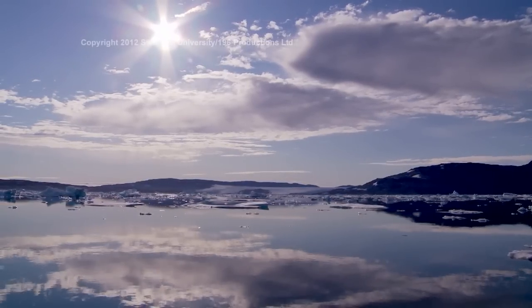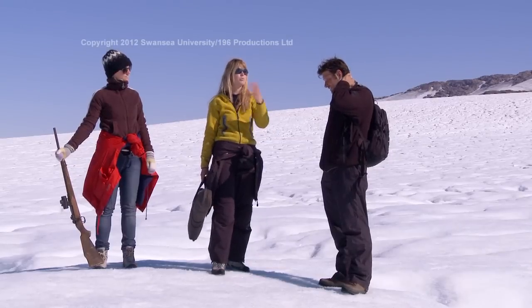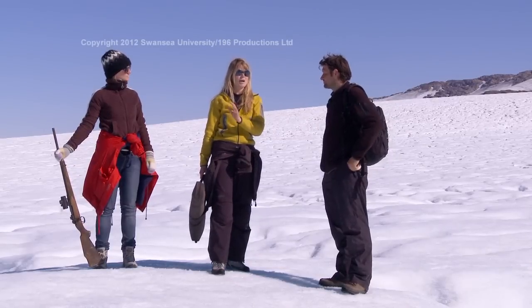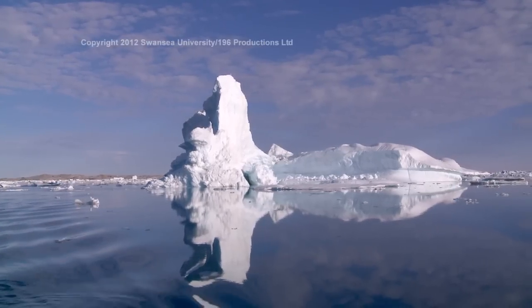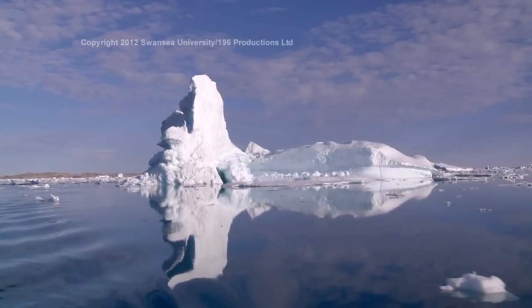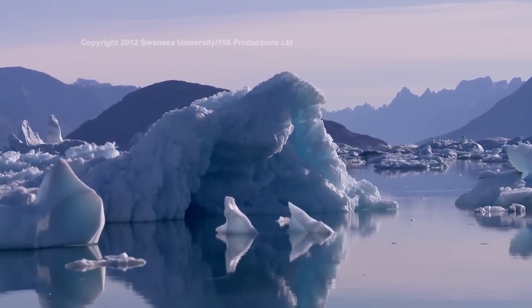The field trip was really successful. The weather was amazing throughout and that allowed us to get loads of great sediment cores. It was also really good to meet and work with Camilla and the other members of the GEUS team. For me it was an amazing experience — a great chance to get down to the remote and unexplored southern bays and see a completely different aspect of Greenland's stunning landscape.